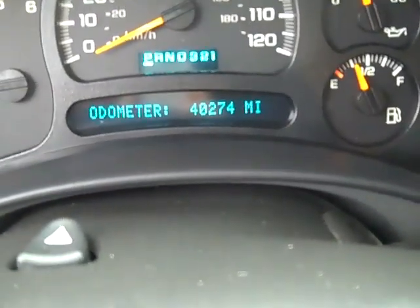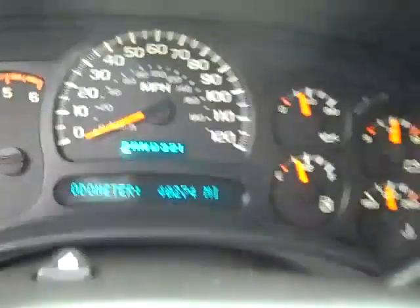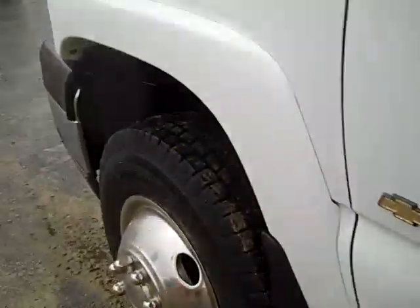So let's start it up here. The mileage, as you can see, is 40,274 miles. And there's the condition of that front tire over here.